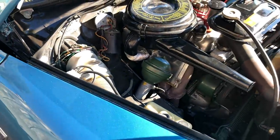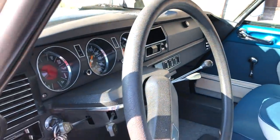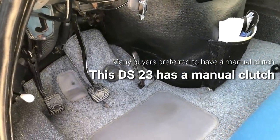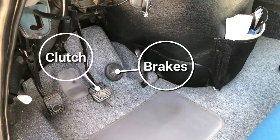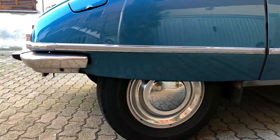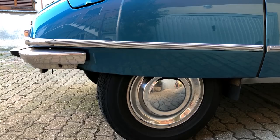The DS engine-driven high-pressure hydraulic system assisted the steering, engaged and disengaged the clutch, and powered the brakes — activated by a mushroom-like pedal that responded to the force applied to it rather than pedal travel. But the key function of the high-pressure hydraulics was, of course, the self-leveling height-adjustable hydro-pneumatic suspension.